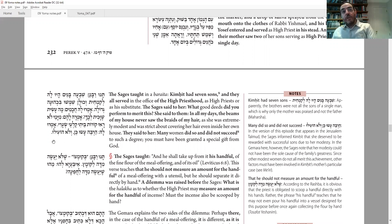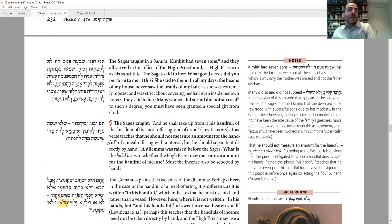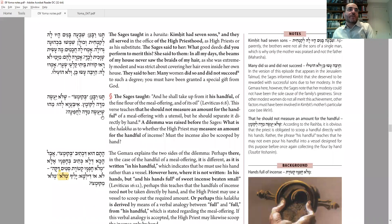This is an interesting source because we do learn some halachot about the details of how women should cover their hair. There are other places that discuss married women covering their hair, and this adds that even in private — and even one strand — it should be covered. According to this, it's not sufficient to just wear a hat with bangs hanging out. However, we do see here that this is midat chassidut — a measure of piety — not necessarily stated as a strict halacha. So this is one source debated by the poskim as to whether this is actually required or just an extra measure.